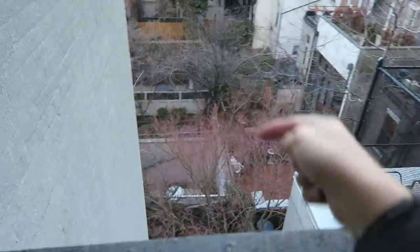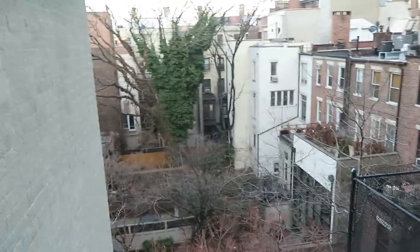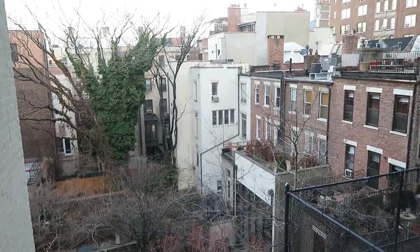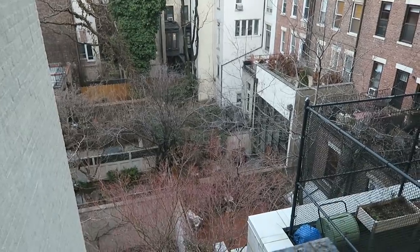Just like the last apartment — the last apartment was two floors down and kind of around the corner — but we have the same courtyard view. And there's not a lot of sound in this apartment, which is awesome. Basically all I hear is birds chirping.